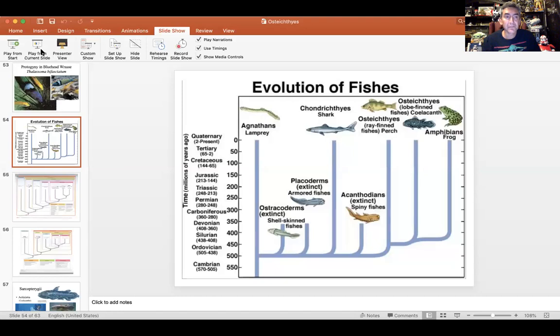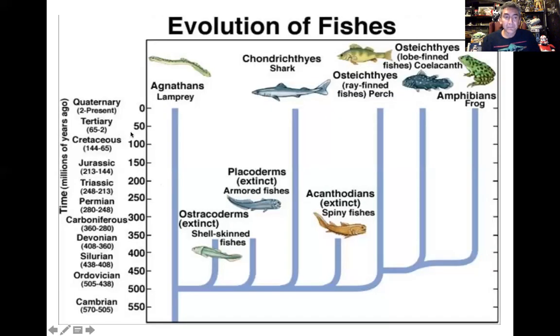All right, here to finish up our Osteichthyes group and get into our lobe-finned fish today. So up to this point, you should now be very knowledgeable on the ray-finned fish, the Actinopterygians, and now we're going to get into our lobe-finned fish.